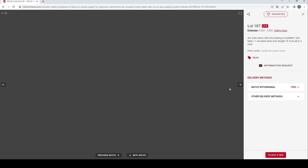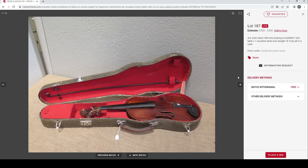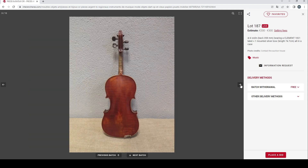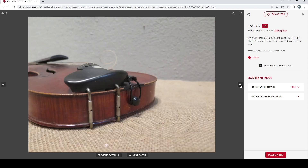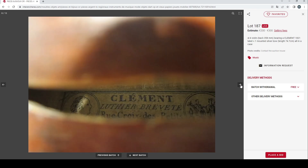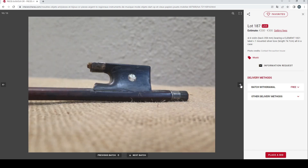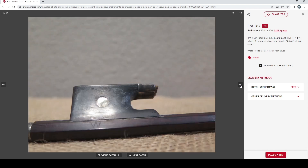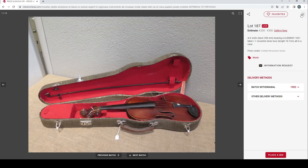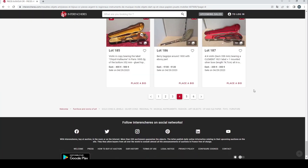There's another violin here with a Clement 1821 label and a silver-mounted bow, estimated at 200 to 300 euros. This again looks like a fairly standard trade violin. The silver-mounted bow could be interesting. Two to three hundred — nothing too crazy.